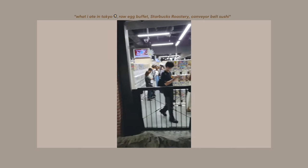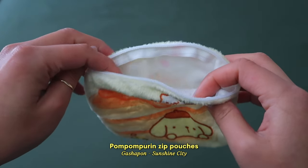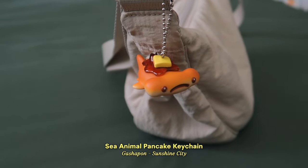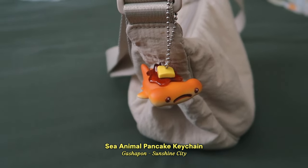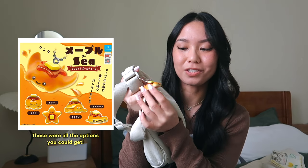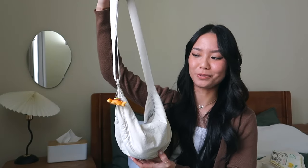I grabbed some pom-pom pudding socks from Don Quijote as well. Lastly are some little accessories from a gachapon store, also in Sunshine City — they had a massive store with rows and rows of gachapon machines. I got two little pom-pom pudding pouches: a little fuzzy one with pancakes on it and one with pom-pom pudding's face. One of my favorite things I got on the whole trip is this little hammerhead shark keychain designed like a pancake — the body is the pancake and he has maple syrup and butter on top. Kyle and I ended up getting matching ones; he got a manta ray. I'm keeping mine on my Uniqlo shoulder bag.